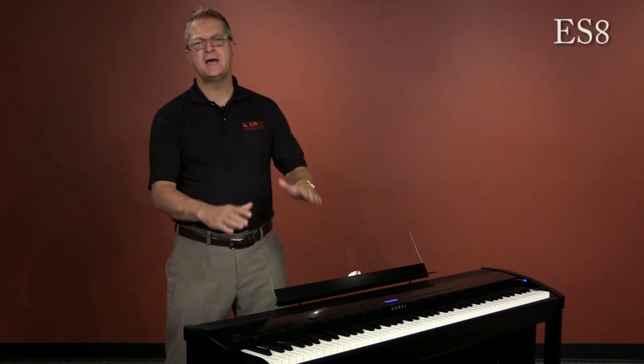Regardless of whether you're playing a gig on stage, practicing at home, accompanying the local church choir, or studying Chopin in the classroom, the new Kawai ES-8 is portable piano perfection.